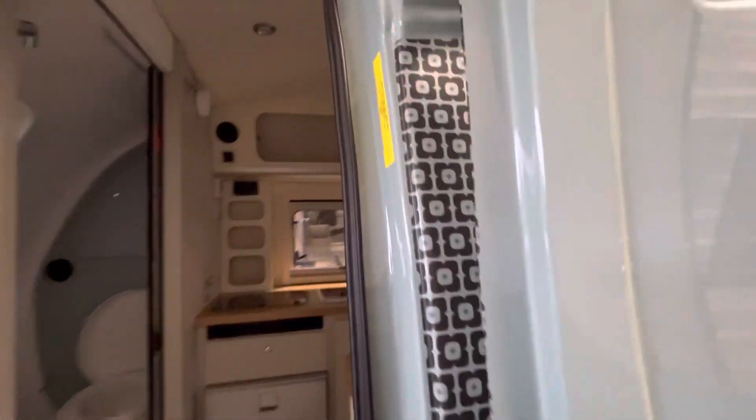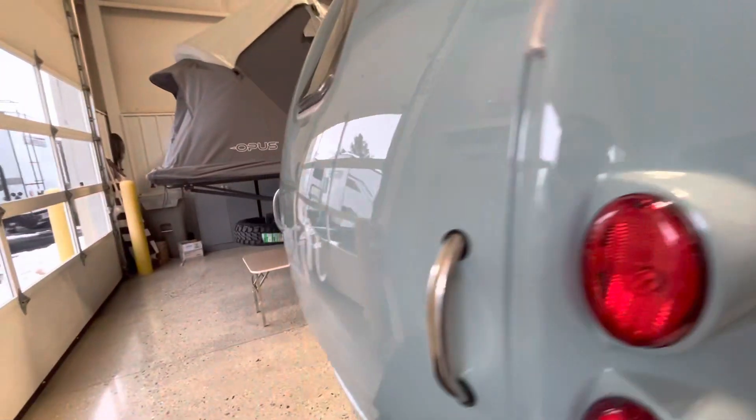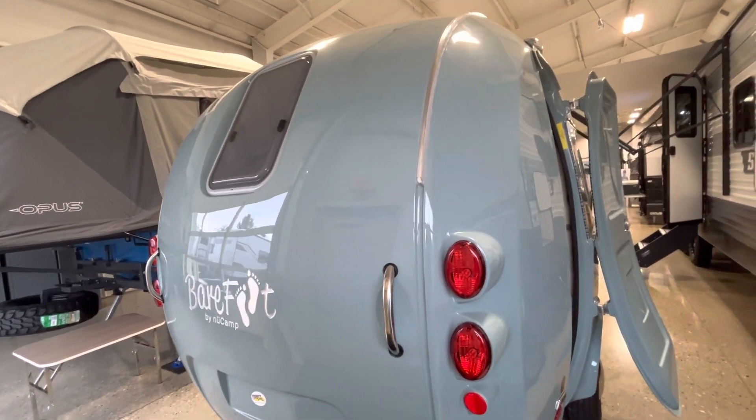It has kind of an airplane-style door, which is awesome. In the back, you have some more handles and then a window that leads to your bathroom — and I'll show you why that is awesome.